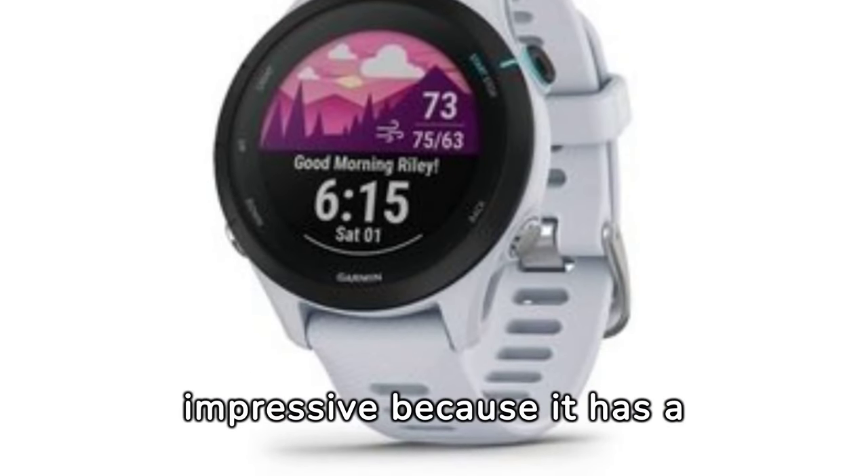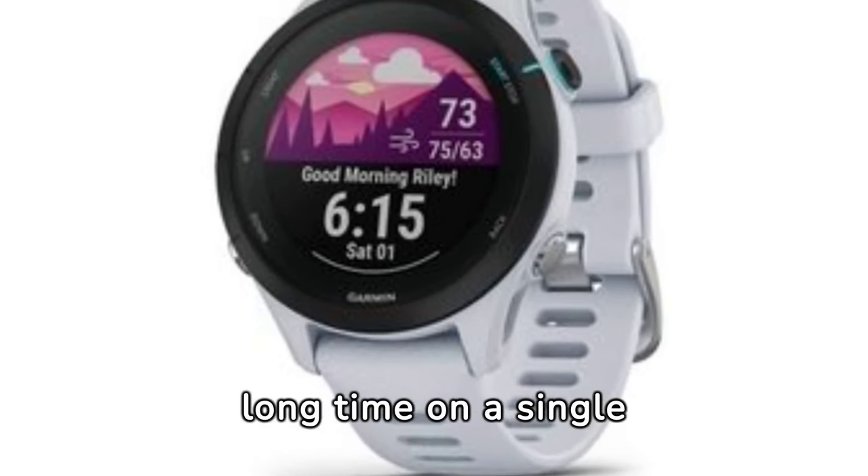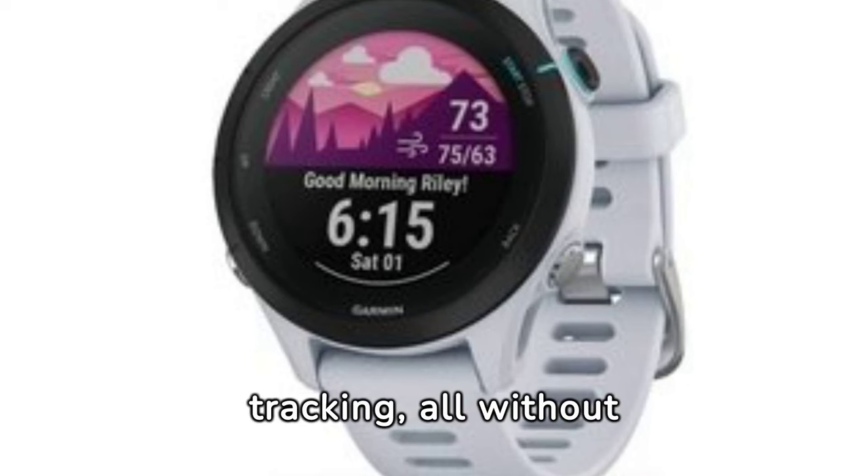The Coros Pace 3 is impressive because it has a fast GPS, lasts a long time on a single charge, and now includes dual-frequency GPS tracking, all without costing too much.